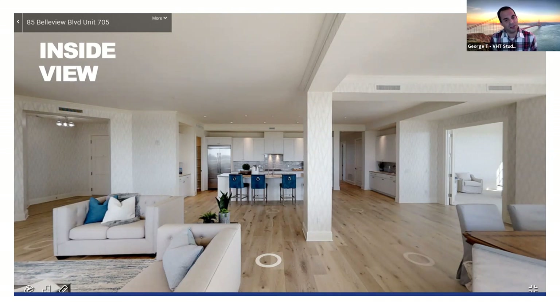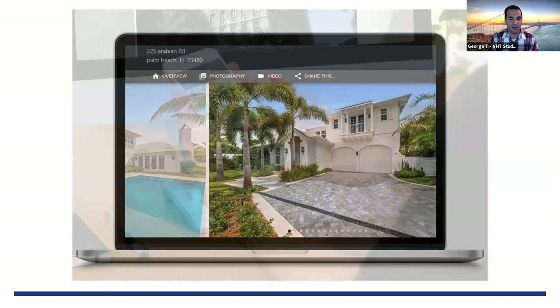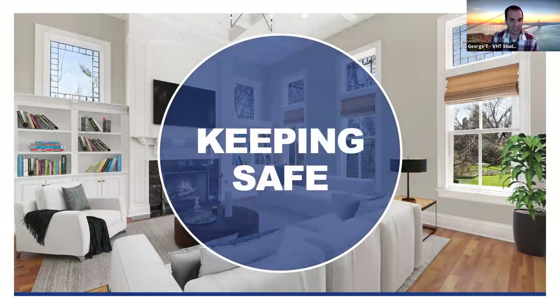It goes without saying: familiarize yourself with the property from the moment you sign the paperwork, but also familiarize yourself with the technology. Everything you do with VHT is shown on a property viewer that is cross-functional on multiple platforms — any cell phone, any tablet. If you're working mobile with an iPad with cellular connectivity, it is fully functional and can be part of your listing presentation.